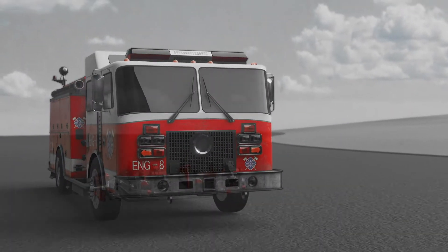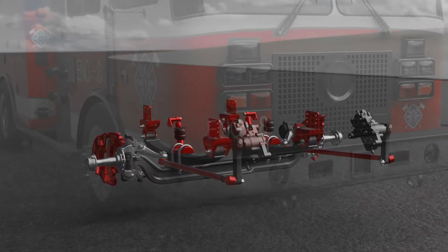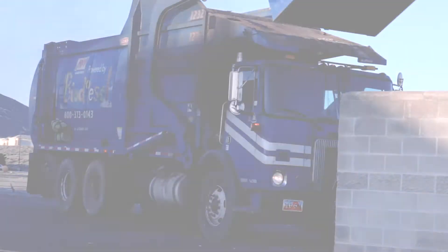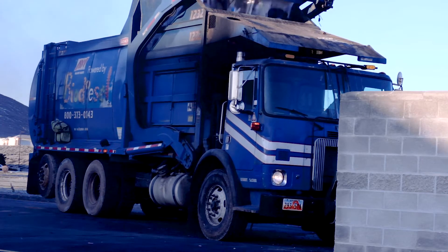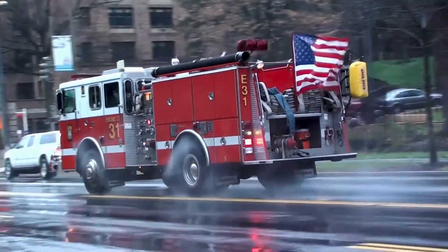Many emergency response vehicles are misspecced with solid axle and leaf spring systems. This is the same configuration found on waste haul and dump truck applications, unsuitable for the front end of a modern vehicle racing to the scene with lives on the line.